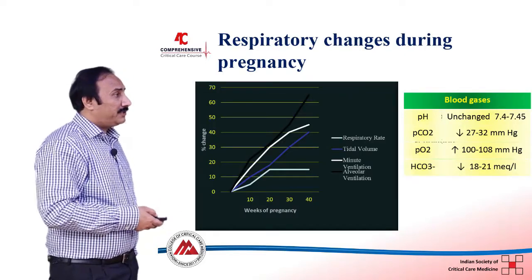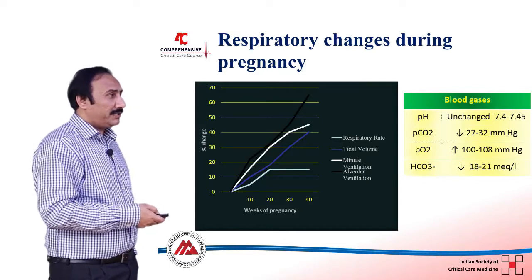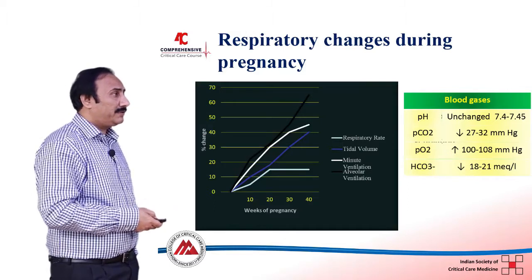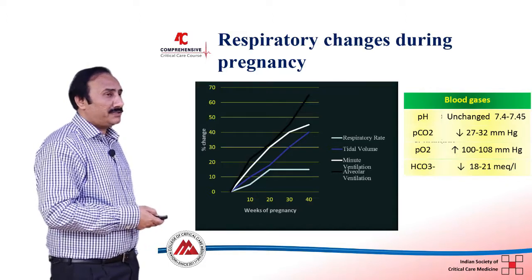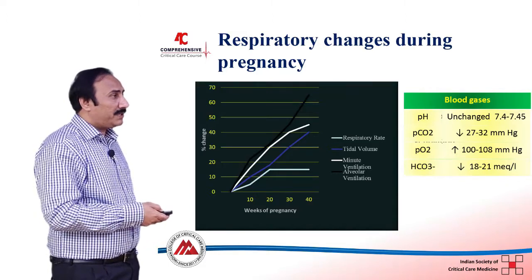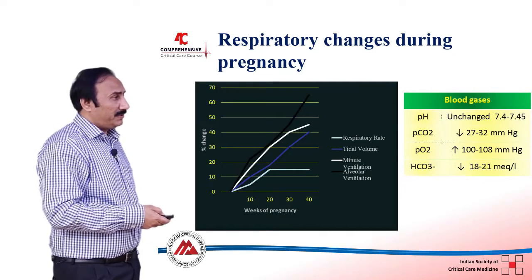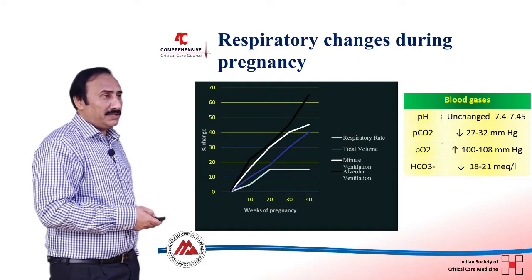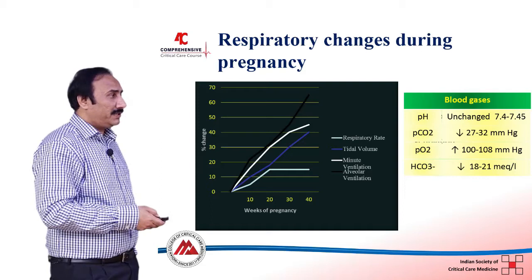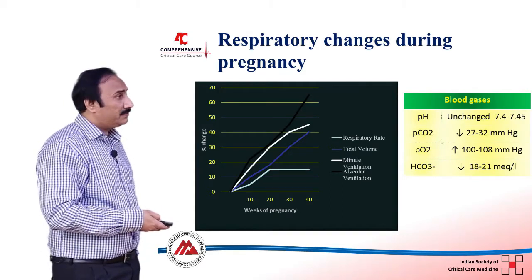Looking at the blood gas changes, the PCO2 is decreased to around 27 to 32, which is considered normal in pregnancy. The PO2 remains normal or is slightly increased, and the pH remains unchanged because of renal compensation — there is a decrease in bicarbonate with no change in pH.